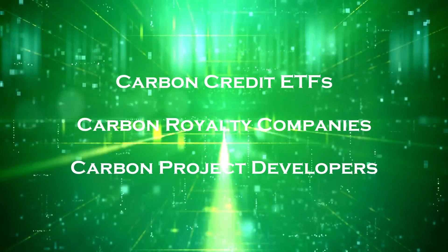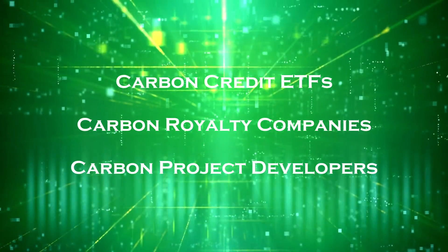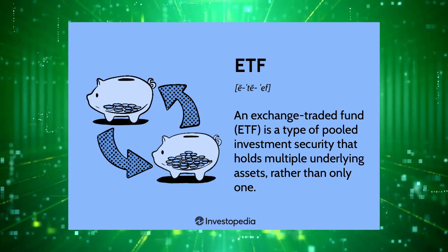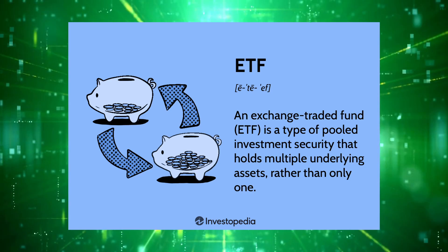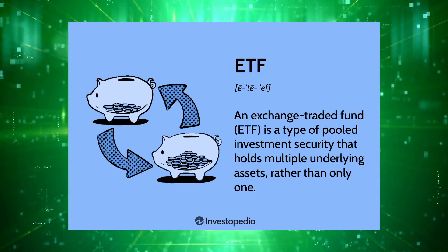There are three different business models that we can invest in: ETFs, royalty companies, and project developers. For the first set of equities, we have the ETFs, and these ETFs will offer exposure to the underlying futures contracts on either the compliance or voluntary carbon market carbon units.